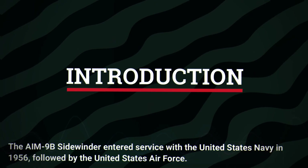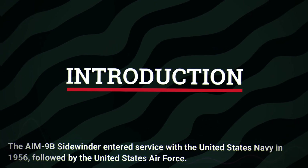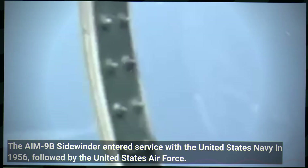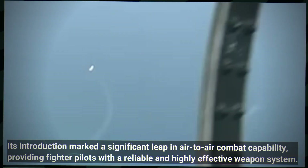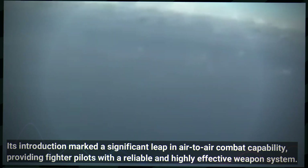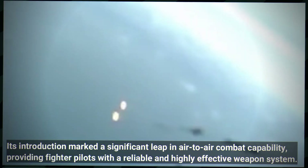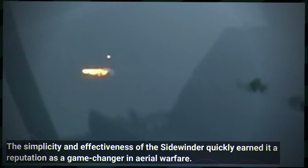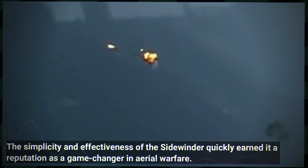The AIM-9B Sidewinder entered service with the United States Navy in 1956, followed by the United States Air Force. Its introduction marked a significant leap in air-to-air combat capability, providing fighter pilots with a reliable and highly effective weapons system. The simplicity and effectiveness of the Sidewinder quickly earned it a reputation as a game changer in aerial warfare.